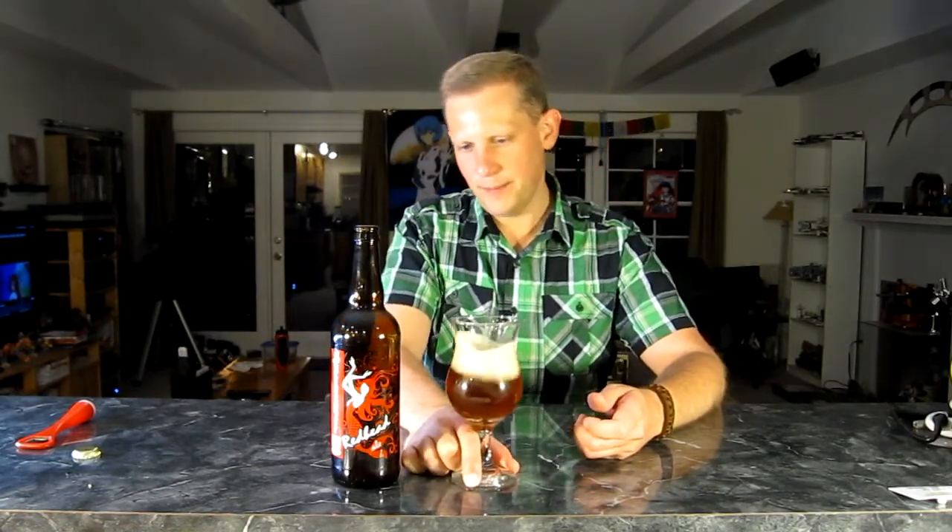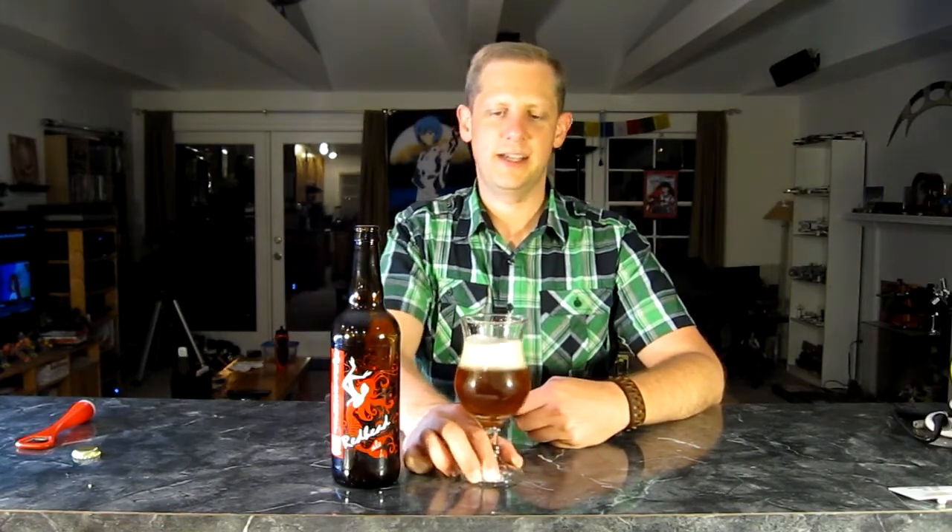Definitely getting a lot of grapefruit in the initial taste. Maybe a little bit of pineapple in there. The mouthfeel is kind of medium to light — not real thick or heavy, kind of on the light side for an ale. Very juicy, very refreshing. A lot of grapefruit, a little bit of pineapple. Getting a little bit of malty sweetness at the end, just a real light caramel in there.